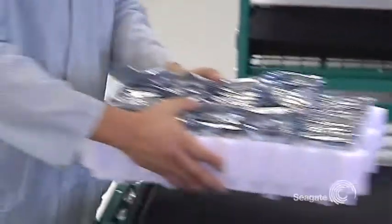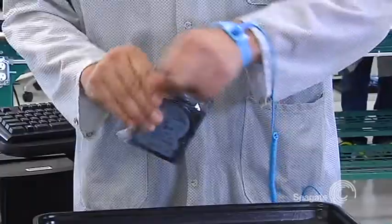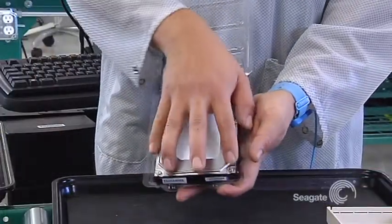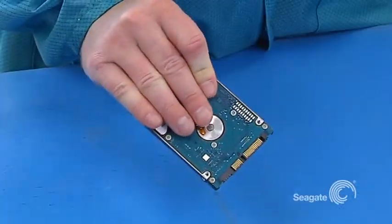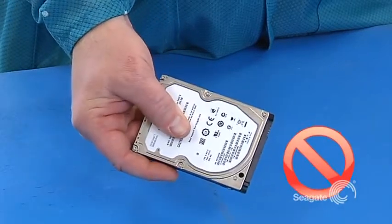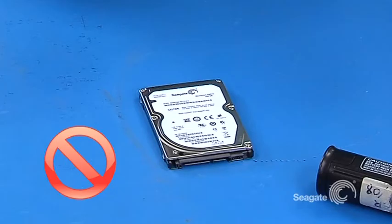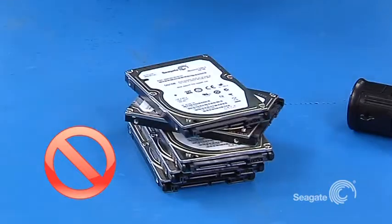Always handle drives with care. When carrying individual drives, only carry one at a time. Remove drives from protective ESD bags or plastic cases one at a time, immediately prior to assembly. Be sure to hold them by the sides — holding a drive by the top and bottom can put excessive pressure on the housing. Skin oil on the circuit board surface can contribute to corrosion and electrical problems. Set them down gently, avoid knocking them against shelves or other hardware, and don't put them on their edges or stack them, as it's too easy to accidentally knock them over.